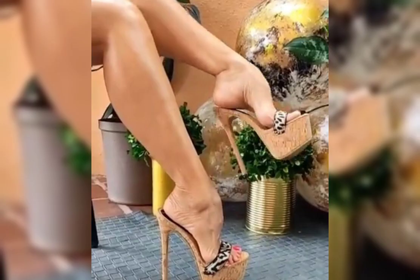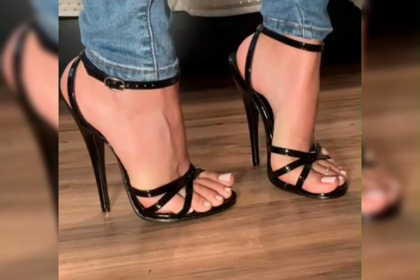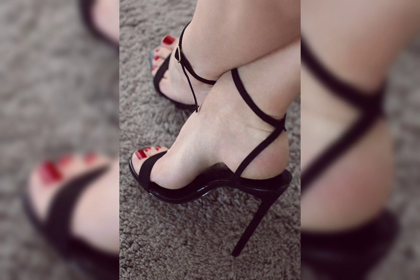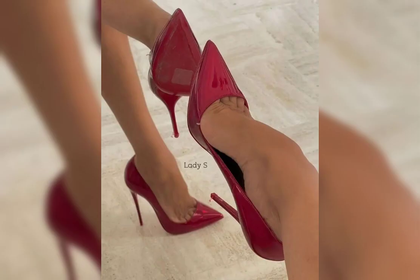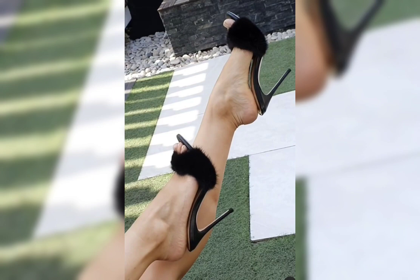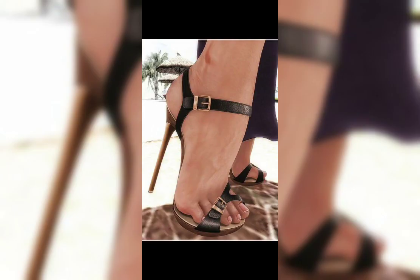How about talking about sandals? Sandals are perfect for warm weather and come in a wide range of styles, from flip-flops to platform sandals, and they can be casual or dressy depending on the occasion and season. Do you have a favorite type of sandal?